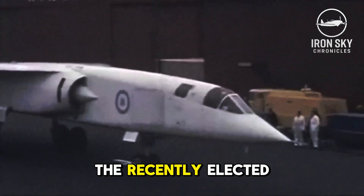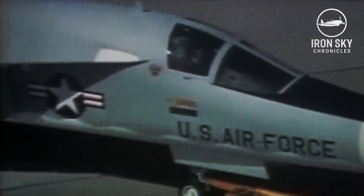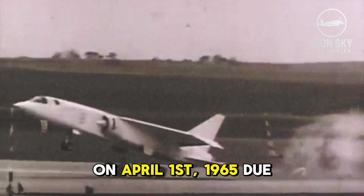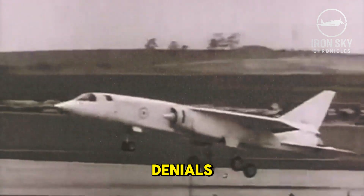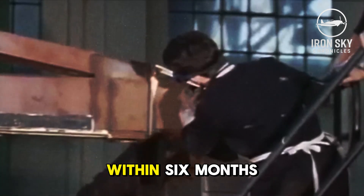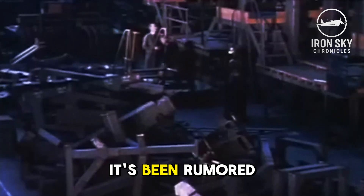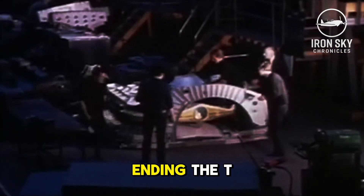In response, the recently elected Labour government denied that the American plane was under consideration. At least publicly, the decision to eventually cancel the TSR-2 was made on April 1, 1965, due to projected cost overruns. Despite the earlier denials, the Labour government decided to explore the possibility of purchasing the F-111s instead. The completed parts of the TSR-2 were scrapped within six months following the project's cancellation. Behind the scenes, it's been rumored that the US forced the British to abandon the program, though beyond cost, Labour politics likely played a more critical role.